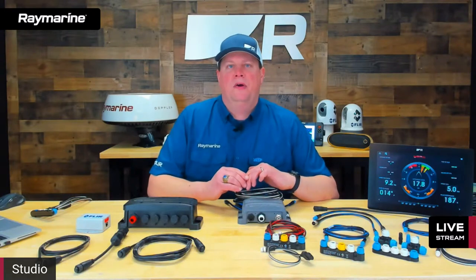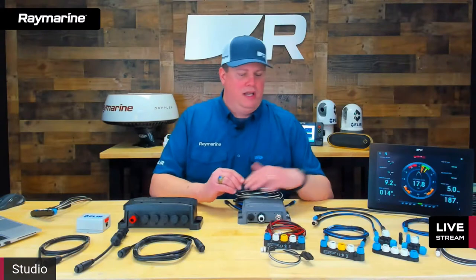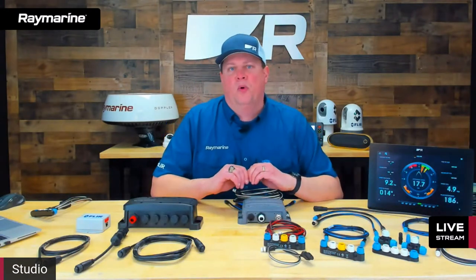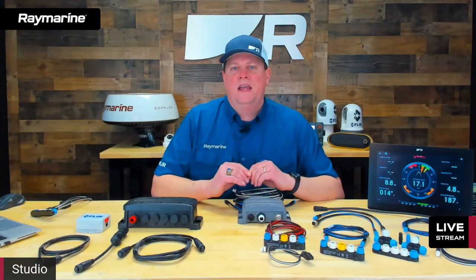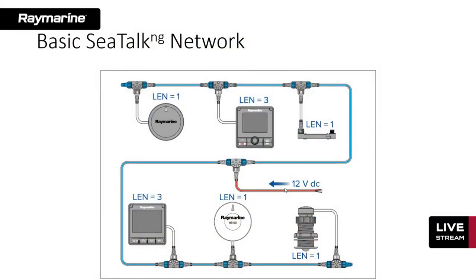The first topic is SeaTalk NG networking. I have a selection of SeaTalk NG cables and connectors here on the workbench. Let me bring up a simple SeaTalk NG network diagram. SeaTalk NG is a CAN bus network consisting of two main parts: the backbone, color-coded blue, and spurs, color-coded white. Spurs are what the devices actually tie in with — things like instruments, MFDs, your compass sensor for your autopilot, transducers — all tie in with spurs into the SeaTalk NG network.